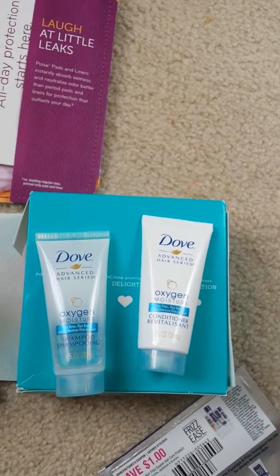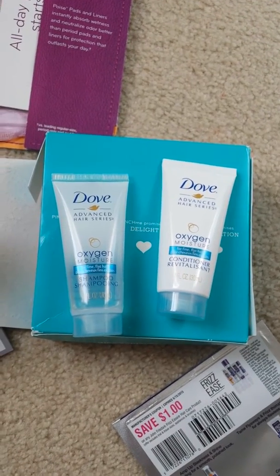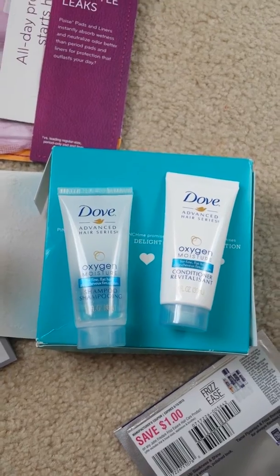And from Pinch Me, the only thing that I got this month was a sample of the new Dove Advanced Hair Series, the Oxygen Moisture Shampoo and Conditioner. They smell really, really yummy, so I'm super excited to try that out in my hair.